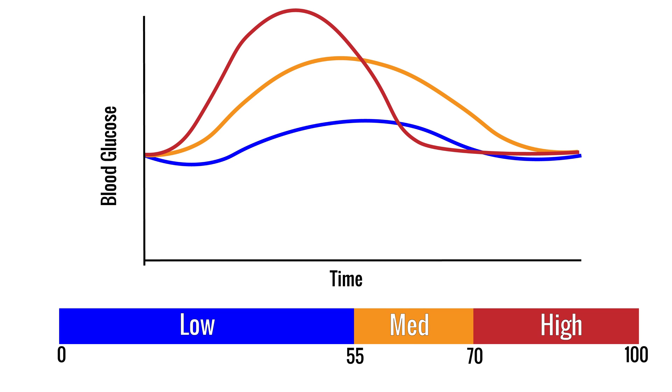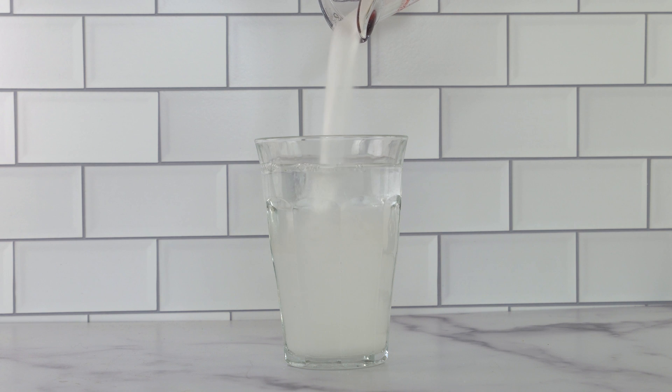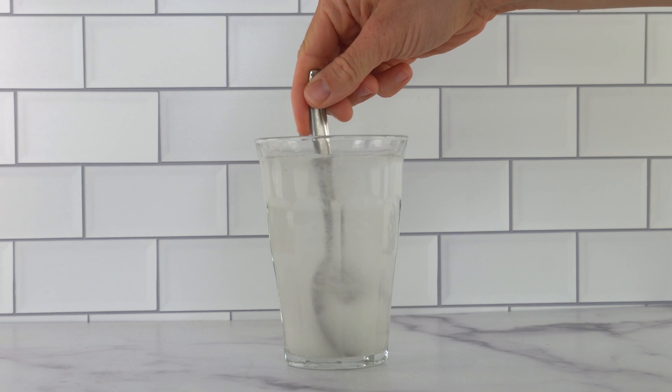You can't just guess the GI of a food by looking at the food label — it has to be tested. In order to express the impact of a particular food, we need a reference to compare it to, and we want this reference to be something that has maximum spike potential. Enter the sugar drink: 50 grams of pure sucrose dissolved in water requires little digestion, so the glucose can be rapidly absorbed into the bloodstream.